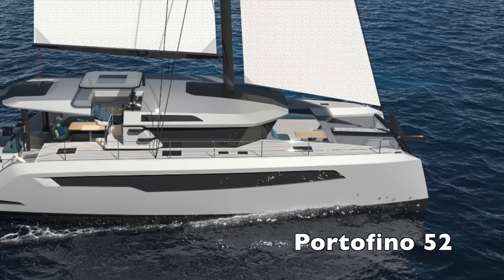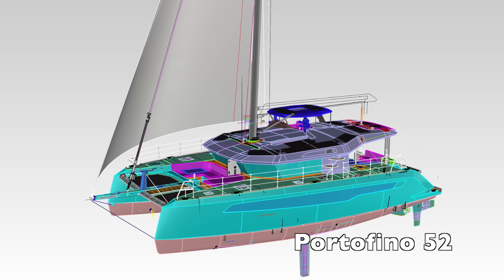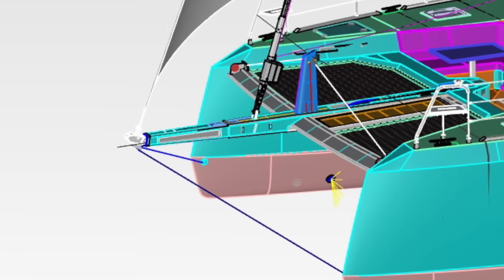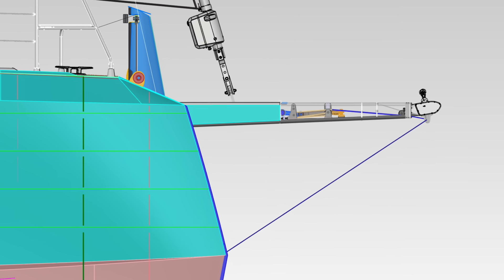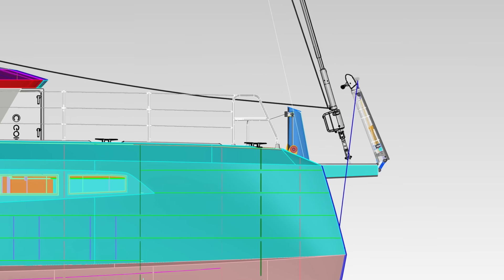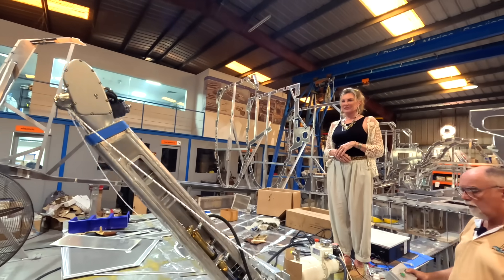Today we are ridiculously excited to show you something truly unique on the Portofino — something we've never seen on any other sailing boat: a hydraulically controlled rotating bowsprit. It spins, lifts, and tucks in like a yoga instructor doing pilates in a phone booth.